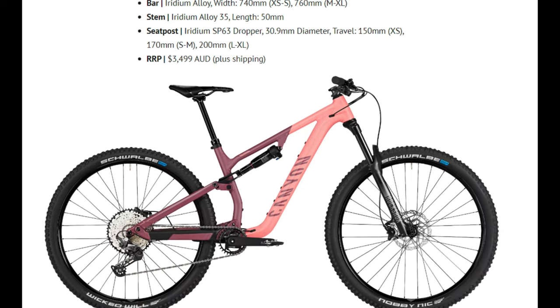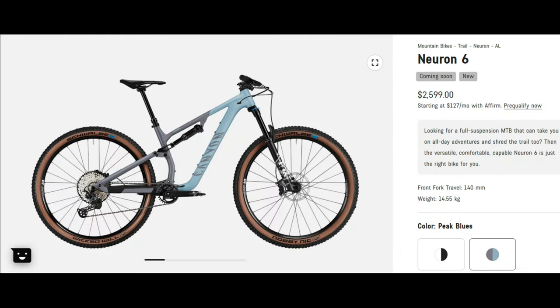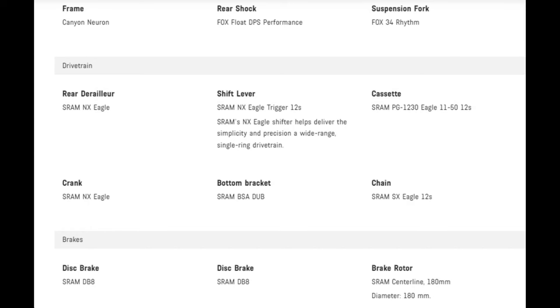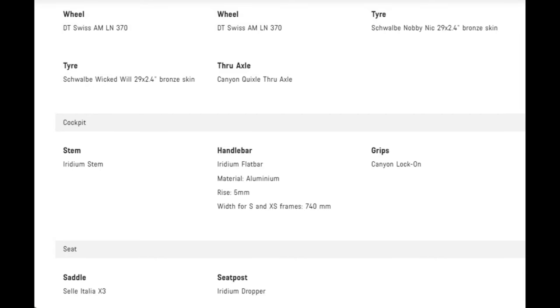For this video, my focus is on the $2,599 Neuron 6. It has 140 millimeters of travel up front and 130 millimeters out back, and arguably the least aggressive geometry of all the bikes on this list: a 66-degree head tube angle, 76-degree seat tube angle, and a 1,234-millimeter wheelbase. Spec-wise, it uses a Fox 34 Rhythm fork and a DPS Performance rear shock, NX Eagle drivetrain — although the pictures of the bike show a Shimano drivetrain, your guess is as good as mine — SRAM brakes, and DT Swiss wheels.